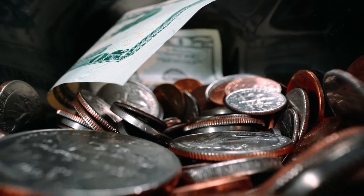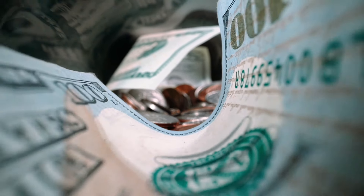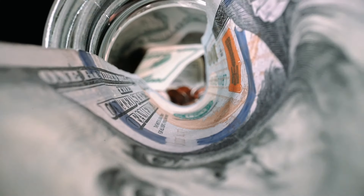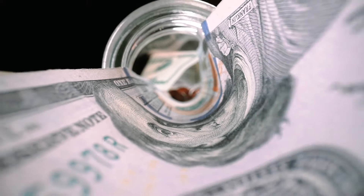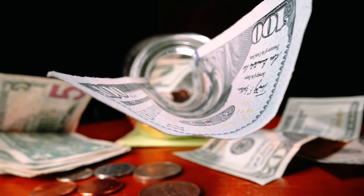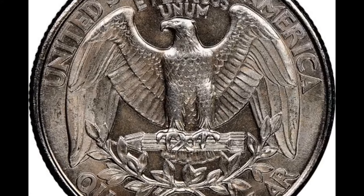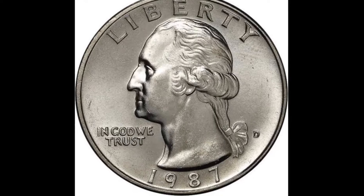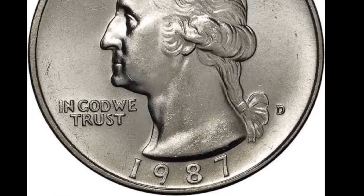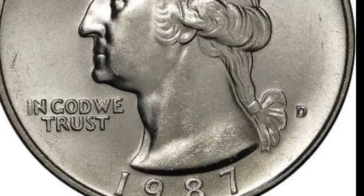The Washington quarter dollar 1987 with a large date and D mint mark in very fine condition has been selling for $400,300. This value reflects the coin's rarity and desirability among collectors. Several factors contribute to its worth. First, its rarity — the large date variety is not as common as the regular date version, making it more valuable to collectors. Second, its condition: being in very fine condition means the coin has minimal wear and retains its original luster, adding to its appeal.